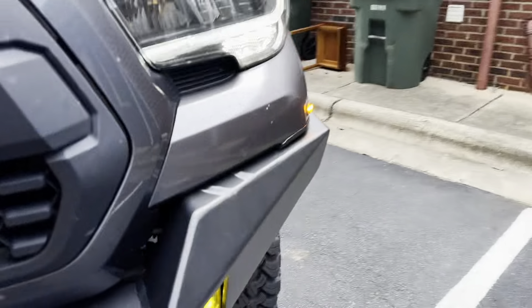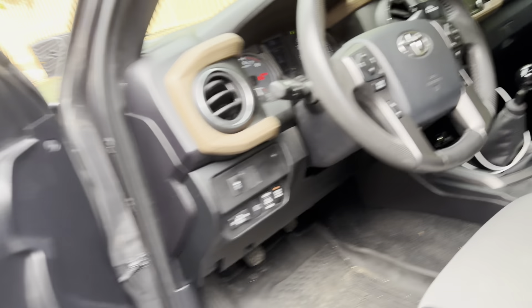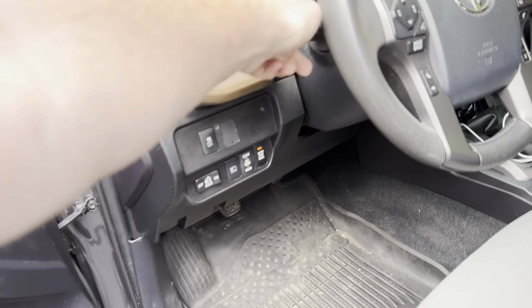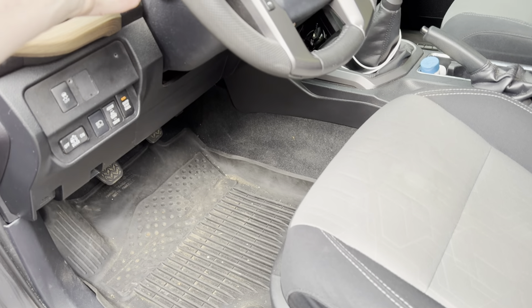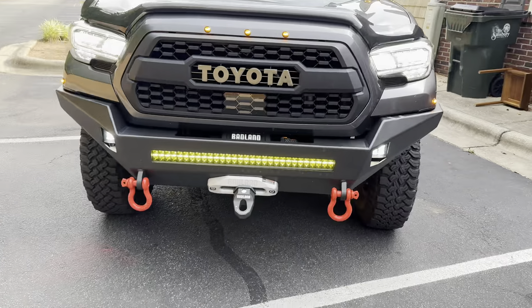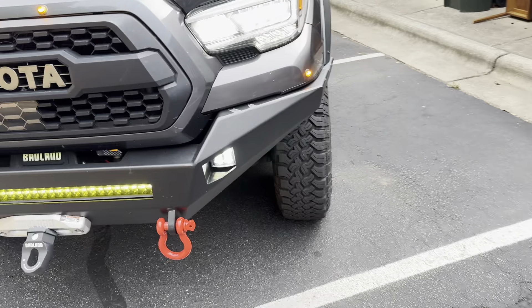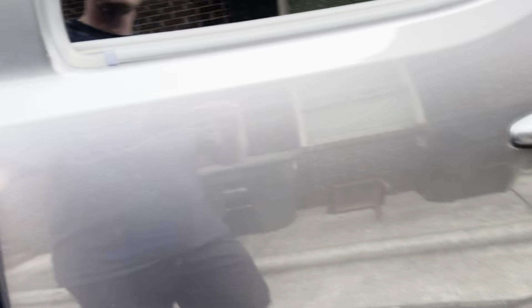These are dual-colored lights — they're amber right now. When I go to high beams, they go clear and white. I really like that because it puts out a super bright amount of light, and if I need more I can always hit the other lights up on the roof.